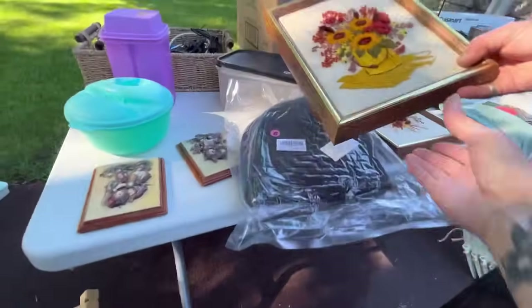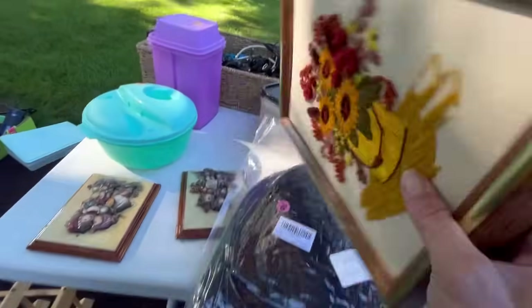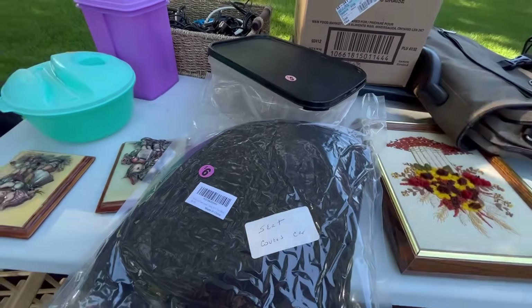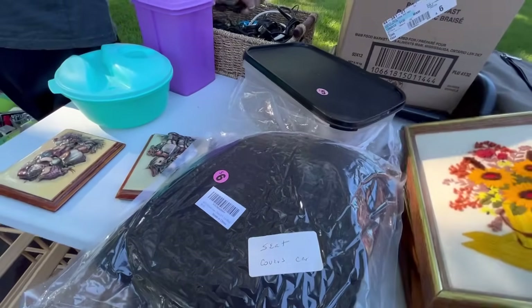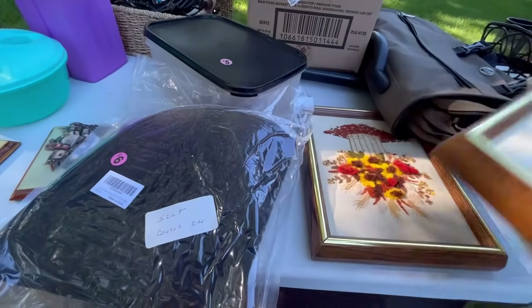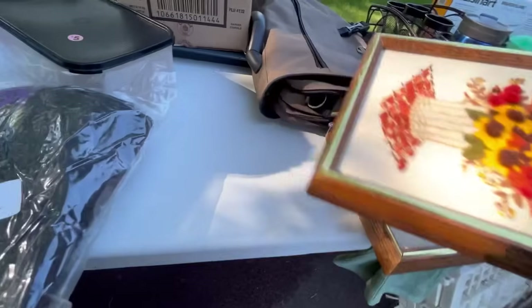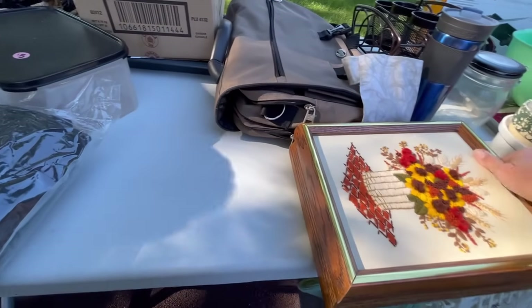At the garage sale: I'll take those, as long as they're not too much. How much for these? Two bucks. Okay.